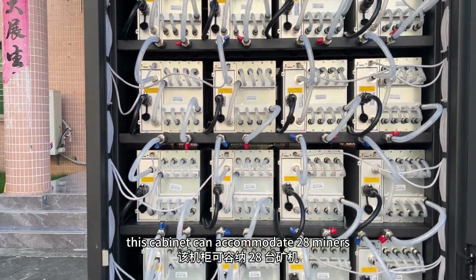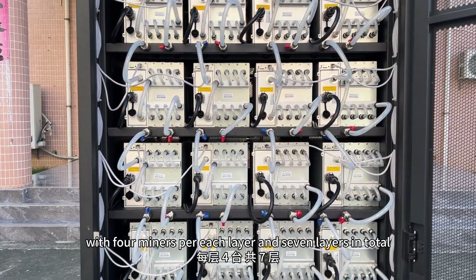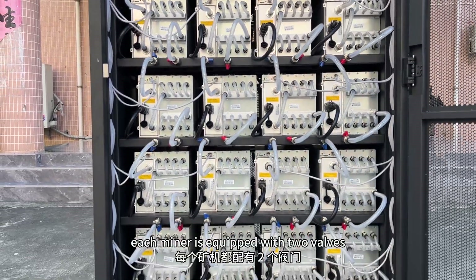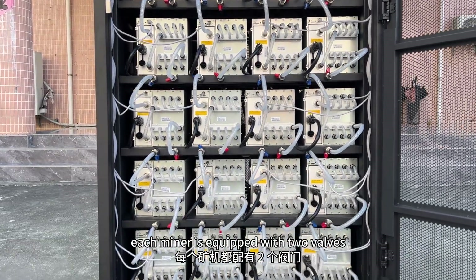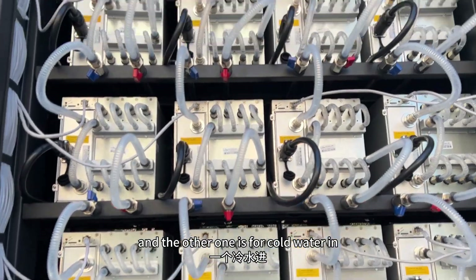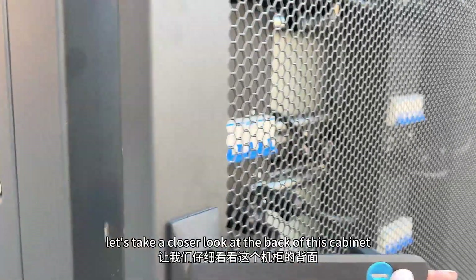This cabinet can accommodate 28 miners with 4 miners per each layer and 7 layers in total. Each miner is equipped with 2 valves, one for cold water out and the other one is for cold water in. Let's take a closer look at the back of this cabinet.